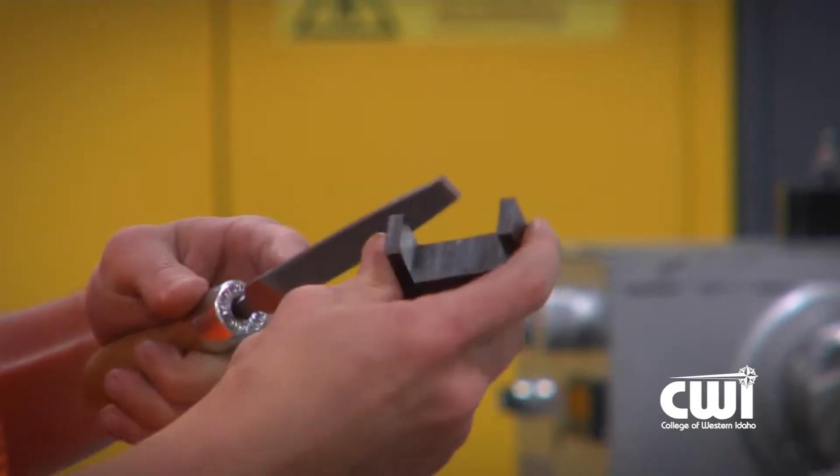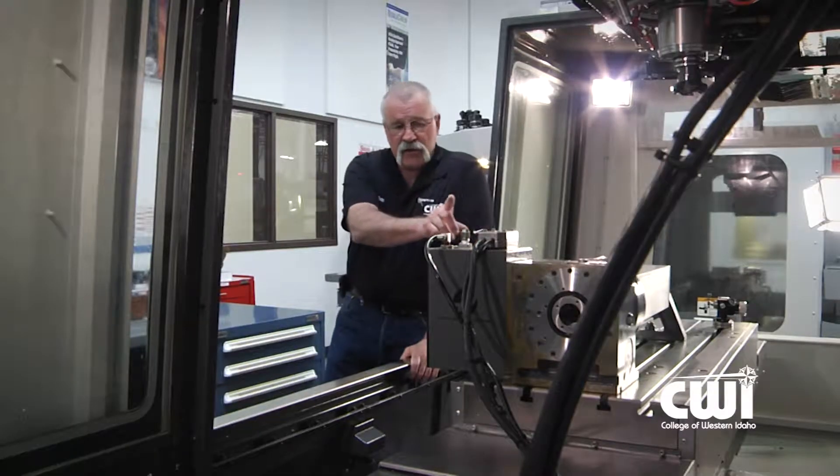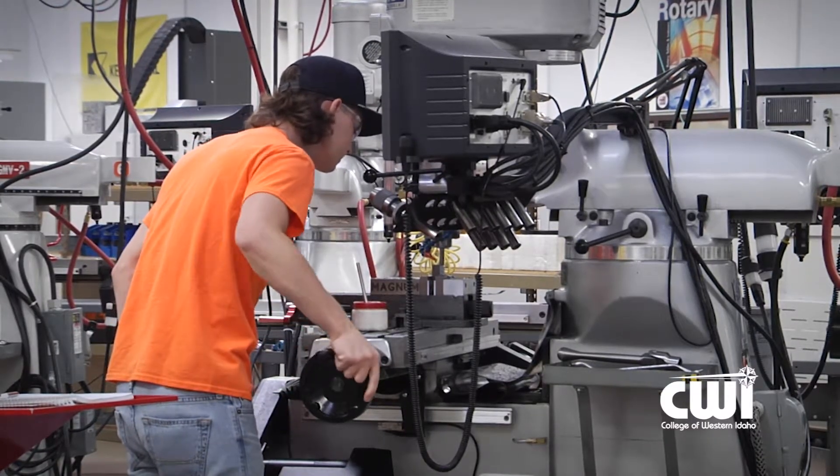We are here to train machinists, either in the manual trade or in the CNC side of the industry. Students learn to work with the materials — whether it's steel, plastic, or aluminum — in the proper manner, so that they can put out a good part at the end of the project. They go to theory classes in the morning: blueprint reading, math theory, and then they apply what they're learning in those classrooms out in the lab.